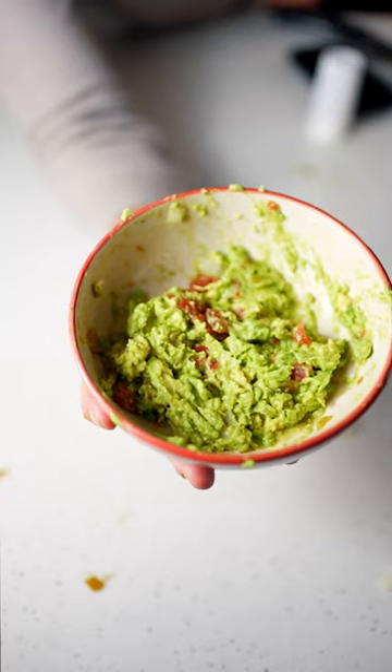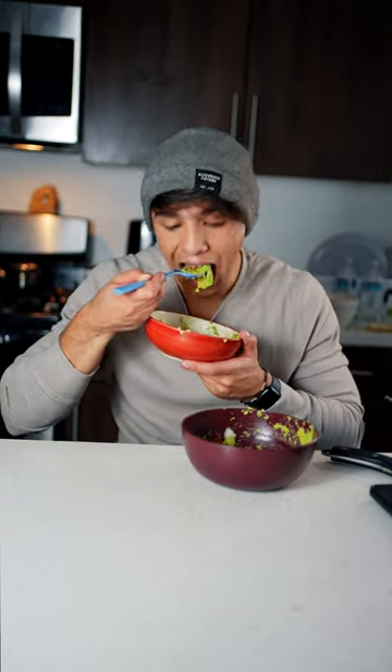Here we got Gordon Ramsay's guacamole. Guys, they look exactly the same. The recipes are maybe like an ingredient off from each other. Gordon Ramsay's guacamole is so fire. There's Beyonce's. They taste exactly the same.